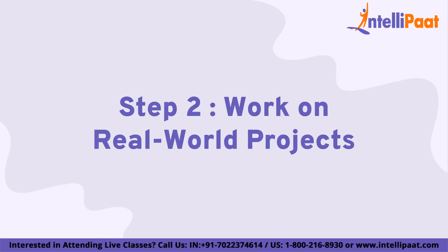Step 2 is working on real-world projects. Once you have learned the basics, the next step is to work on real-world projects. This will help you apply what you have learned and gain practical experience. There are many websites that offer datasets for projects such as Kaggle, UCI Machine Learning Repository, and Data.gov. You can also work on projects for non-profit organizations or volunteer for data science projects, which will give you practical experience and help you build your portfolio.